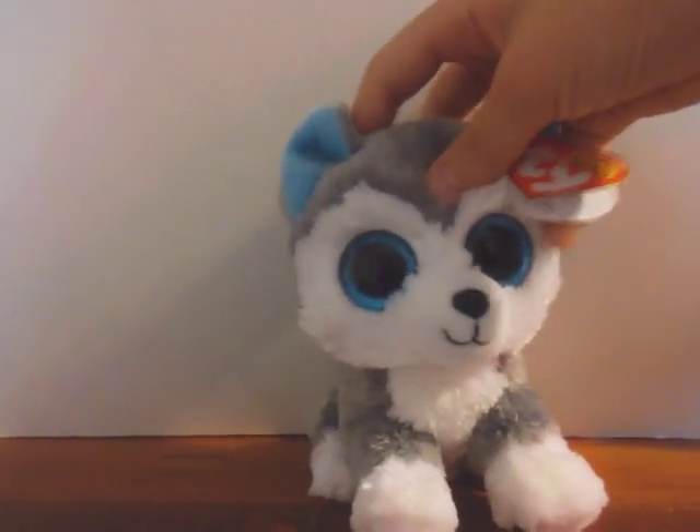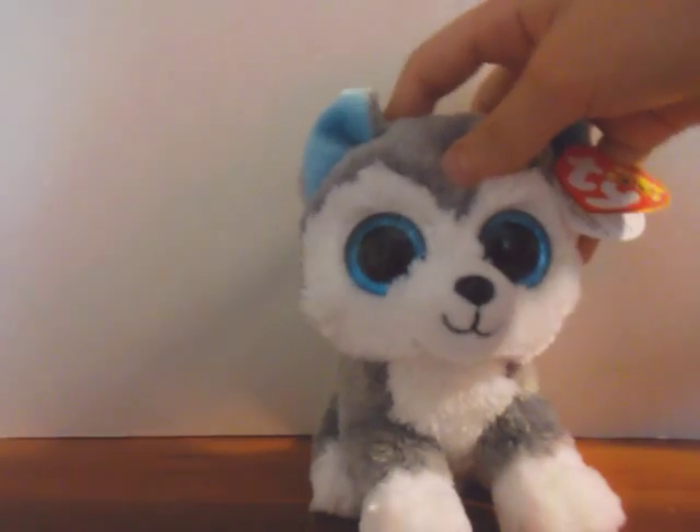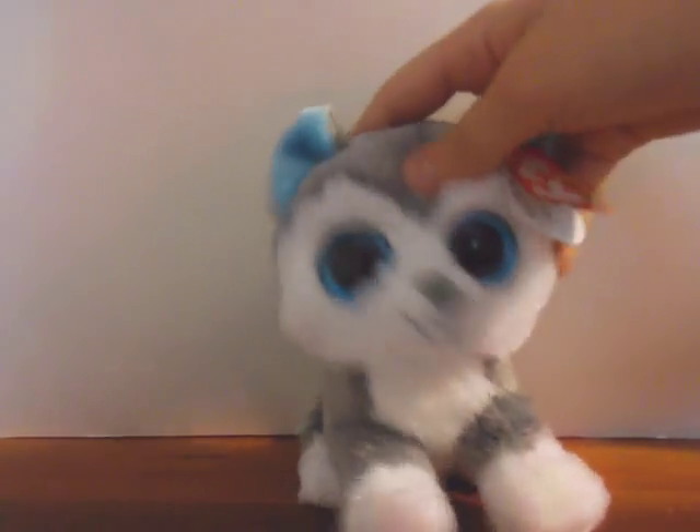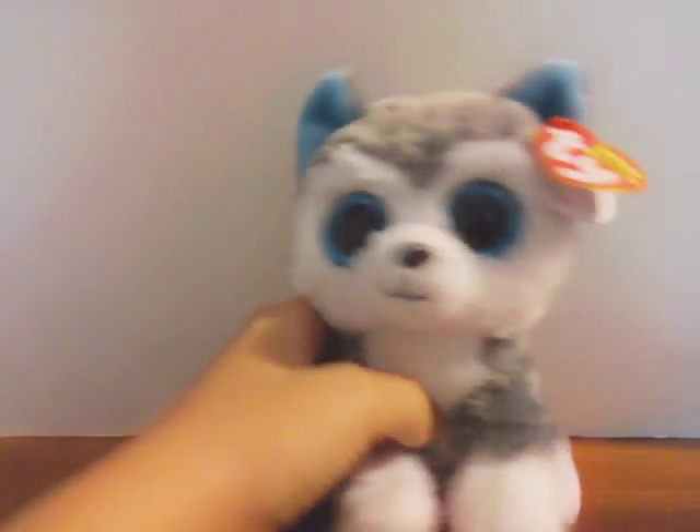Hey Slush Puppies, it's Allie here, and today I'm going to be showing you my Beanie Boo collection so far. Currently, I have 44 Beanie Boos. Anyway, let's get started.